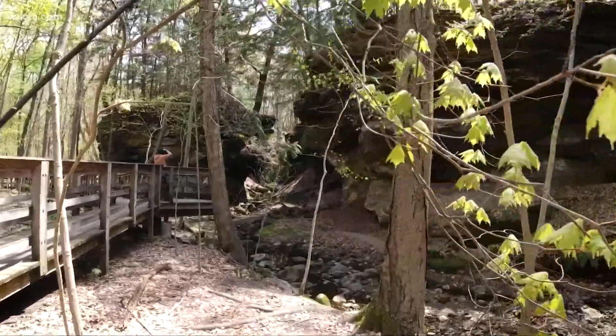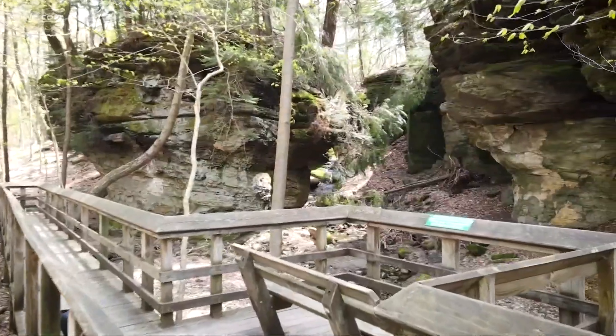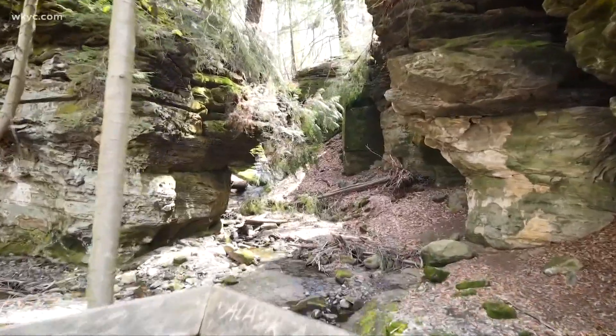As you approach the cave, you'll follow a wooden deck to give you an elevated view. The Geauga Park District asks that you stay on the trail instead of going into Ansell's Cave, because the rocks can be slippery, there's water going through it, and also not to disturb wildlife.